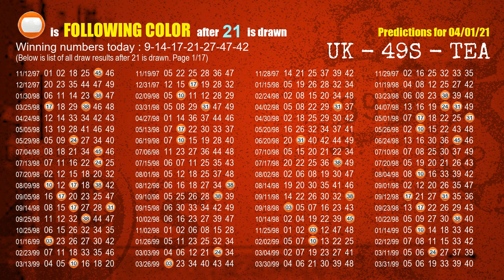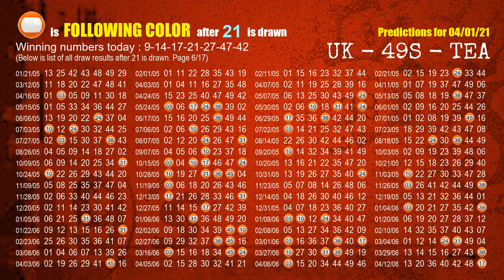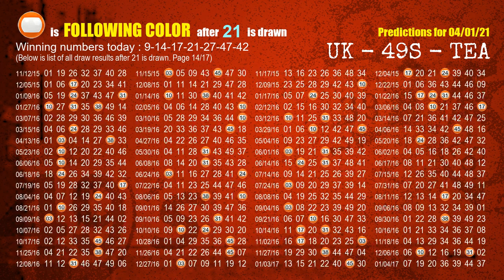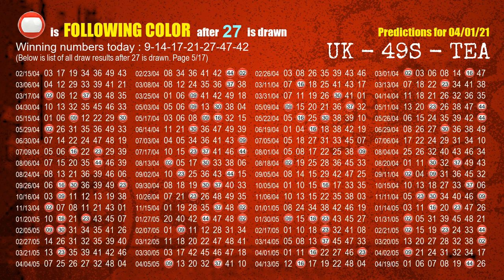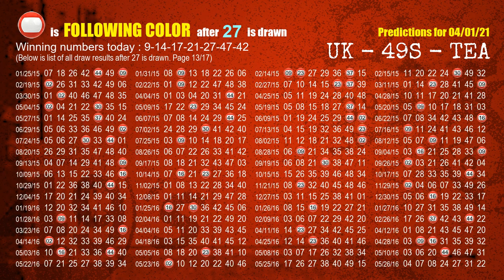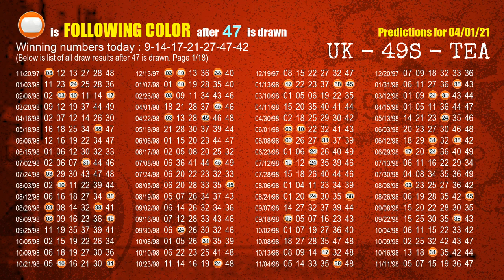The fourth winning number is 21. The most frequently following color is orange when 21 is the winning number in last draw. The fifth winning number is 27. The most frequently following color is red when 27 is the winning number in last draw. The sixth winning number is 47. The most frequently following color is orange when 47 is the winning number in last draw.